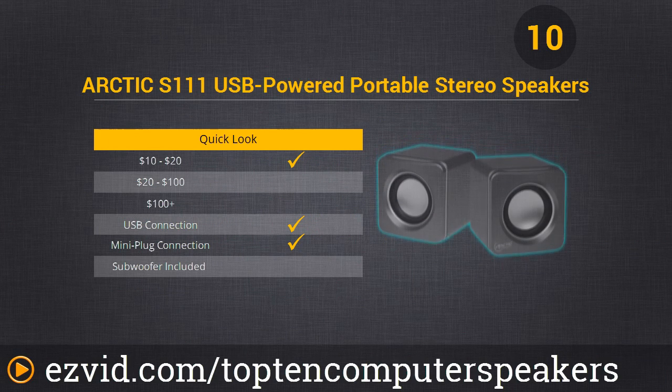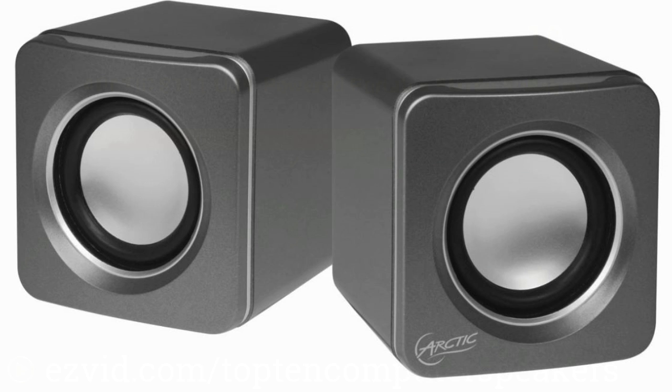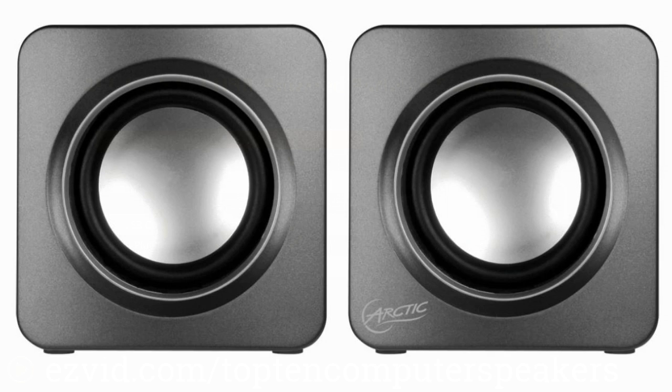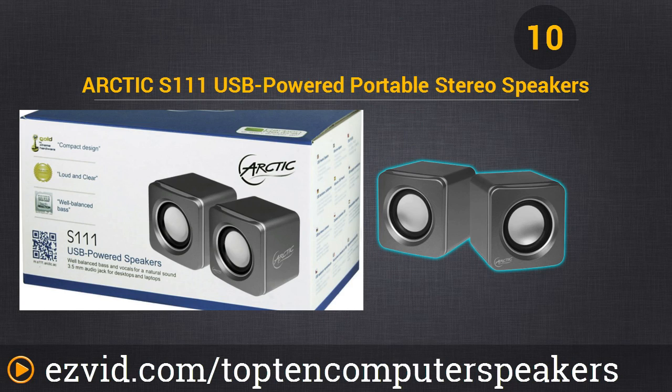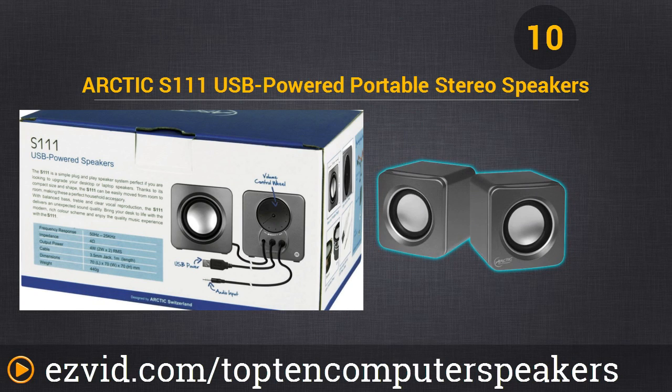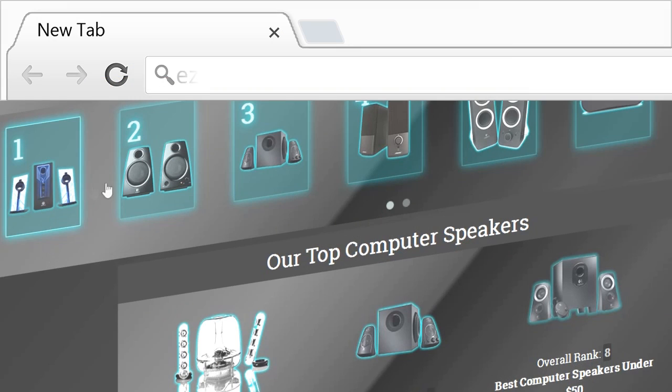Number 10 is the Arctic S111. These are USB-powered and weigh about one pound. They measure about 3 inches by 3 inches by 3 inches — very small, but with crisp quality sound that's designed to replace notebook speakers or to combine with an MP3 player for on-the-go audio.